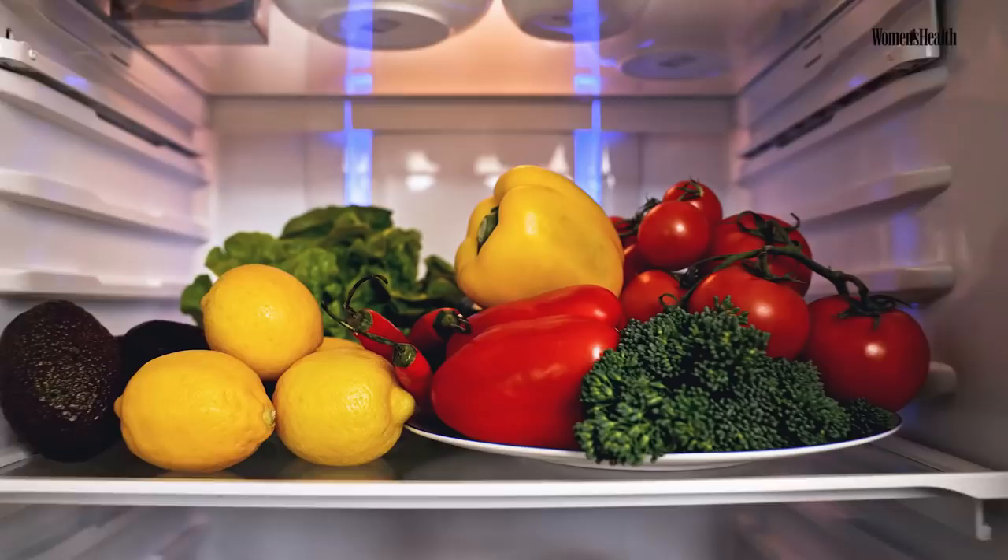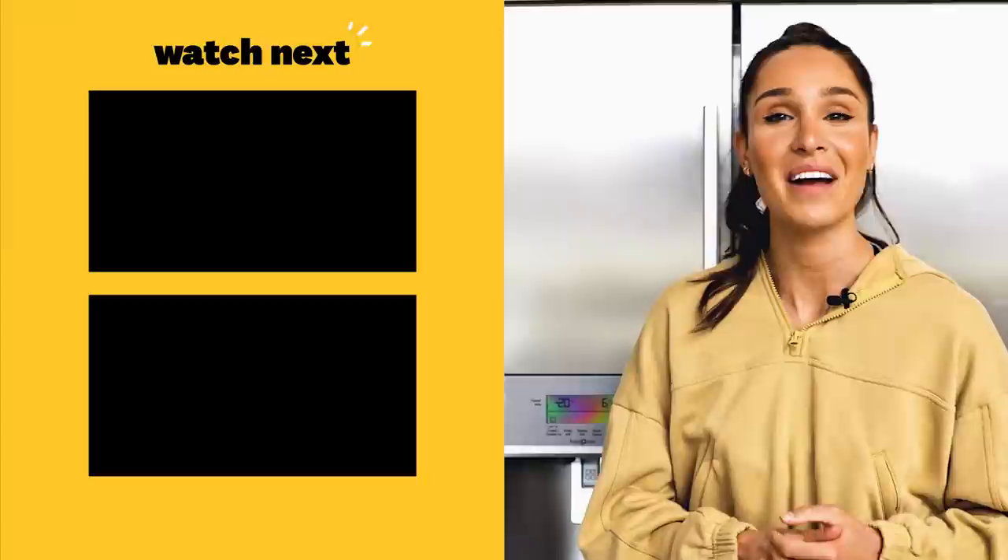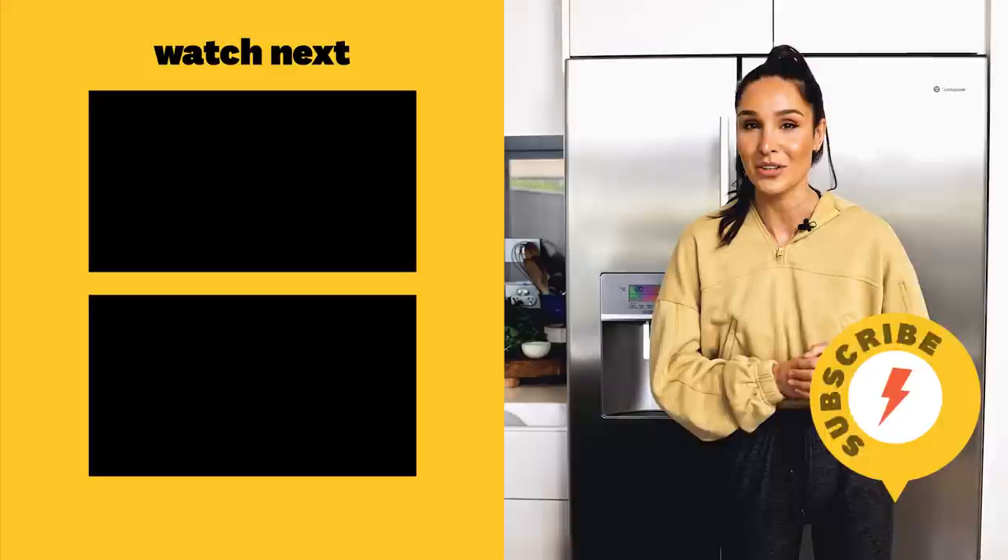One thing you will not find in my fridge — and this is going to be an unpopular opinion — is a cold cheese platter. I have cheese in my fridge and I love cheese if it's melted on something or in pasta or on a pizza, but I will not have a cold cheese platter. Thank you so much for watching, I hope you enjoyed my fridge tour. Make sure you subscribe to the Women's Health channel, and if you want to check out more of my food you can go over to my Instagram page and check out my food highlight — everything is there. Thanks, and I'll see you next time.